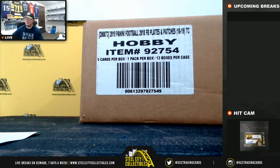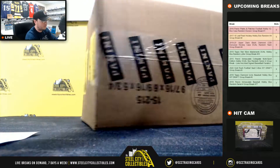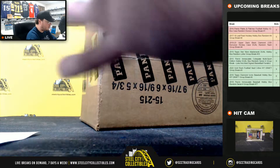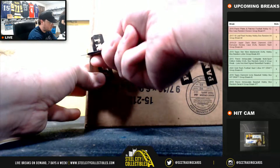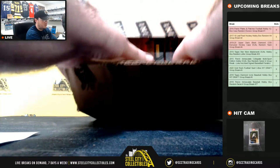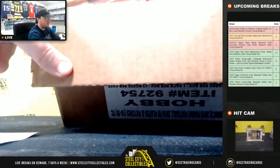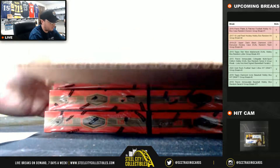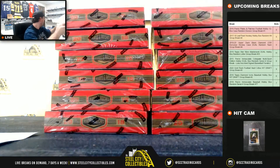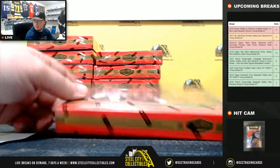Alright, let's come back over here. Good luck everybody. Box number one.